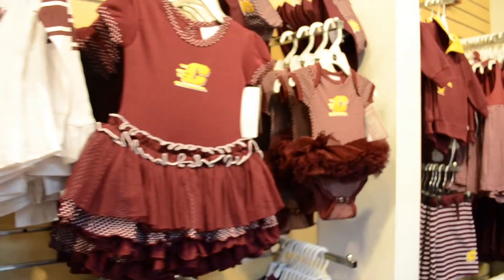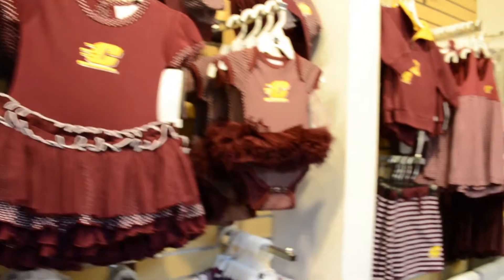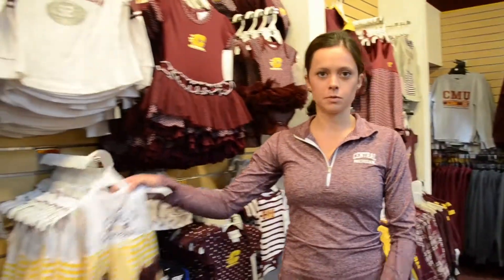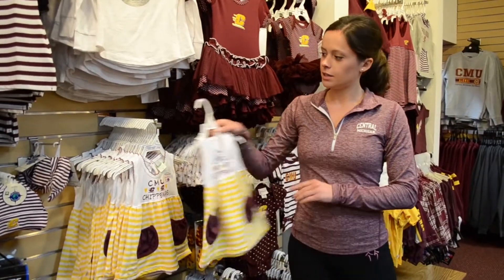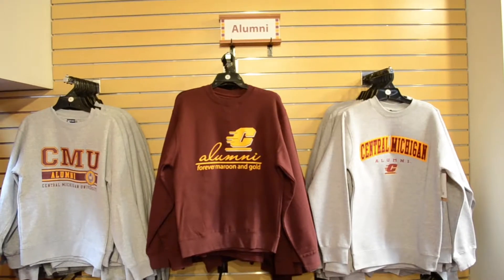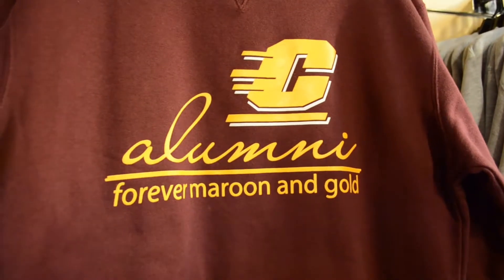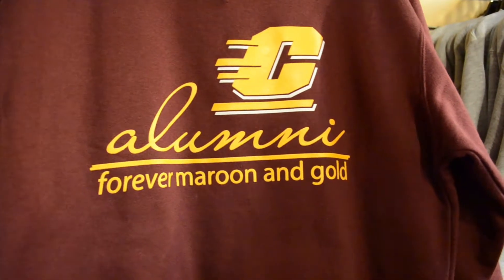One really cool thing about the bookstore is we're a one-stop shop for our Chippewa family. We've got everything from newborn all the way to our alumni section over here on the wall. We've got a lot of really cute new items in — I love this one, it's one of my favorites for a little girl. And like I said, we've got everything for our alumni as well. A big slogan we have is 'forever maroon and gold,' and all those items that have that on there sell really, really well.